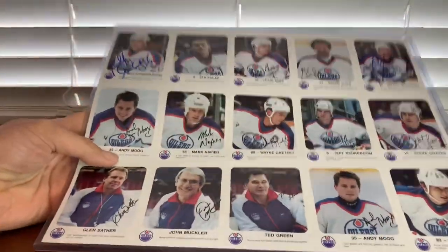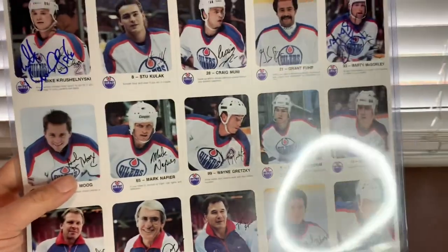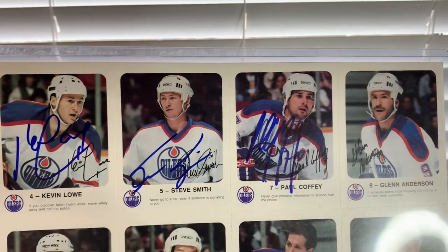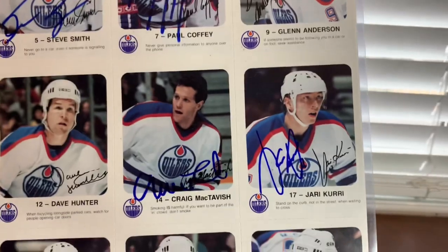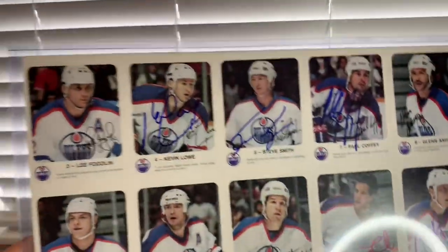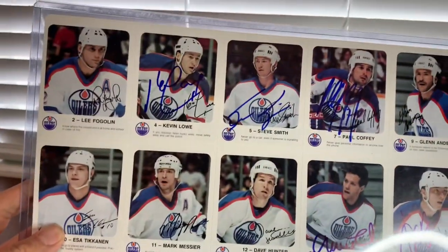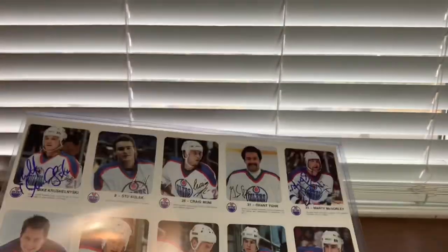You guys have probably seen this in the last few of my videos — it's this '86-87 Red Rooster uncut sheet. I've added McSorley, Krushelnyski a few weeks ago, Steve Smith when he was coaching the Sabres, and Paul Coffey a couple weeks ago. Well, this weekend I added Kevin Lowe, Craig McTavish, and Jari Kurri. So this thing is looking great — it was kind of an accidental piece, but these are uncut sheets and it looks pretty cool getting these guys to sign. I've got seven of them so far and it's looking great.